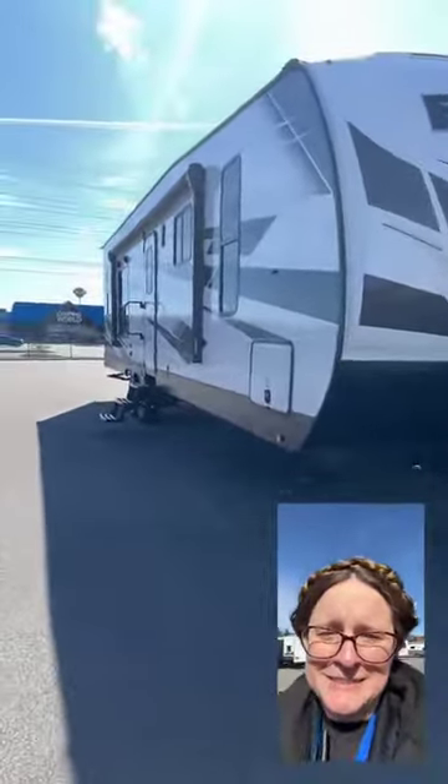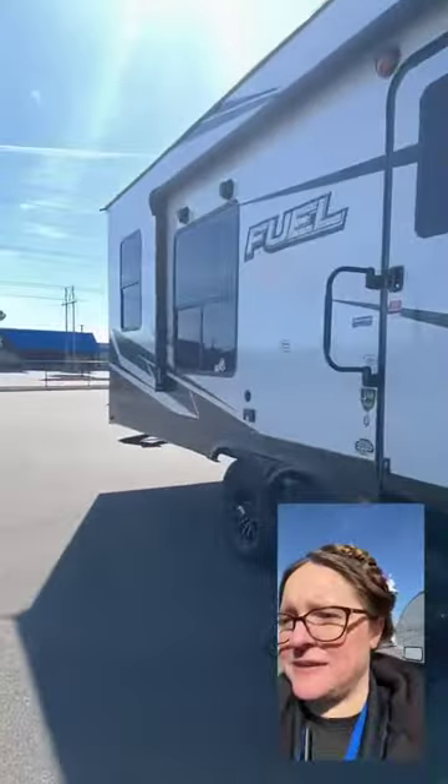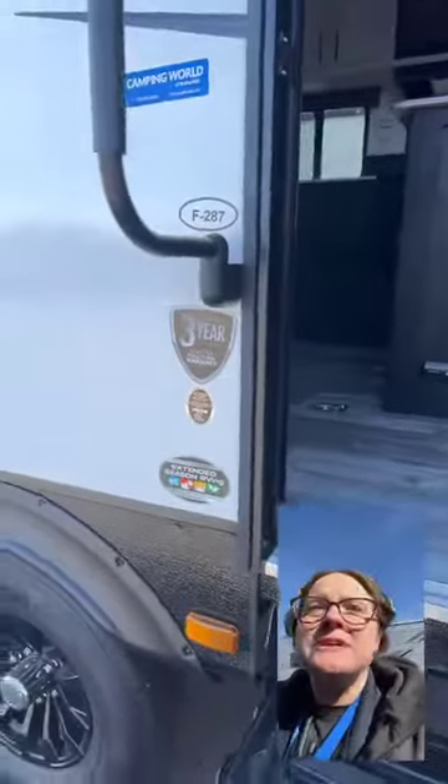Let's take a look as we round the front. We've got the awning, we've got the speakers, we've got extended season RVing with that forced air heated duct underbelly. We've got a three-year limited structural warranty.